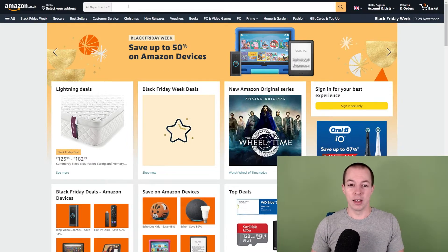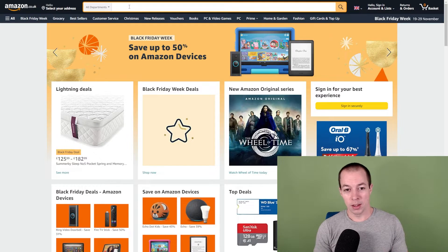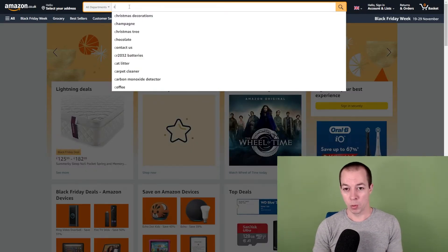Up first, this is a very simple one — category based auto suggest. When you're on Amazon using the search bar, it's dynamic in the sense that it will produce the most searched-for products based on the letters you are entering. So for example, searching all departments, if we pop in a random letter that will tell us what people are searching for most. Coming towards the end of November in 2021, you can see Christmas decorations are top of the list.